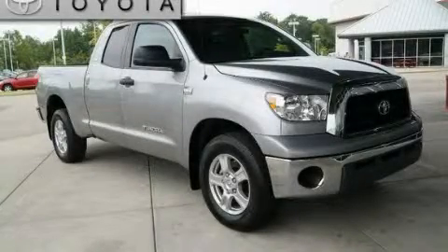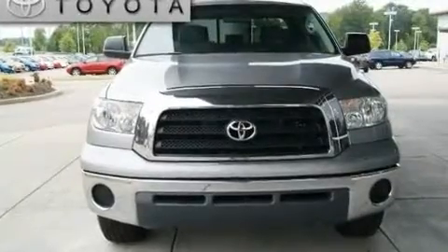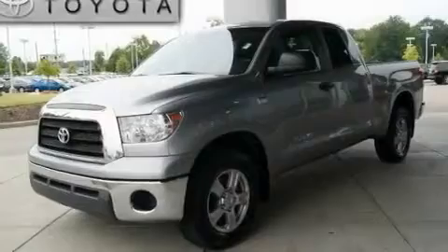This is a 2007 Toyota Tundra. It has the power to move what you need and the look, too. It features a 4.7 liter 8-cylinder engine and an automatic transmission.